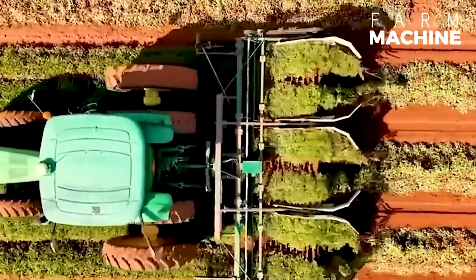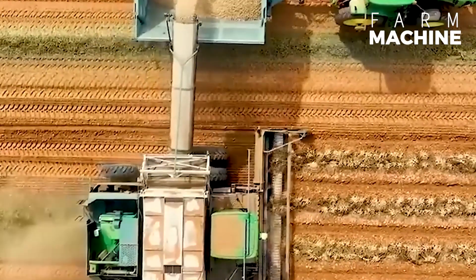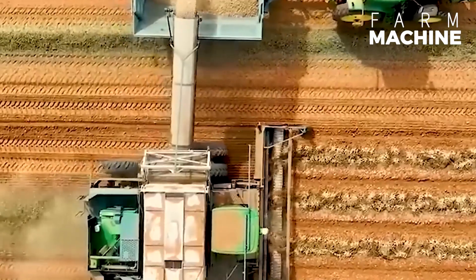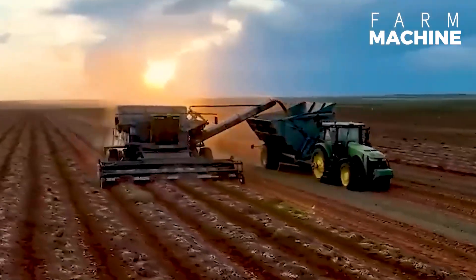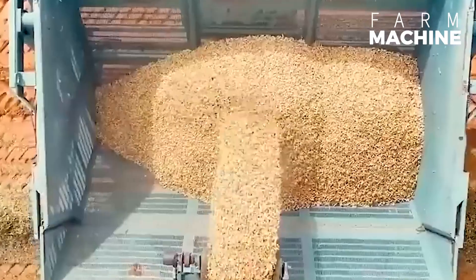This right here is a peanut harvester from one of the top countries in the world. It's built to automatically harvest and sort peanuts right there in the field, rolling alongside a buggy equipped with a box to store those freshly processed peanuts.